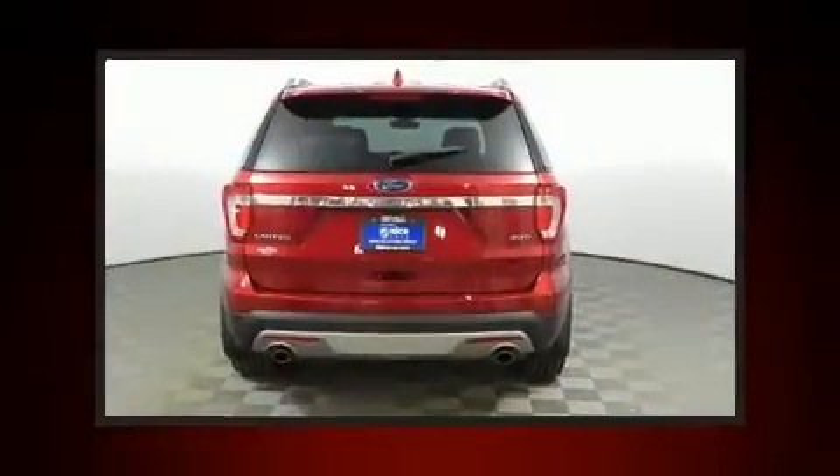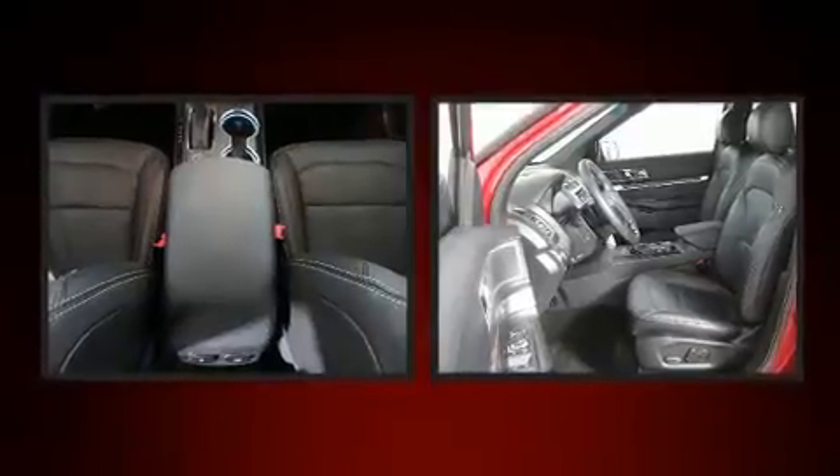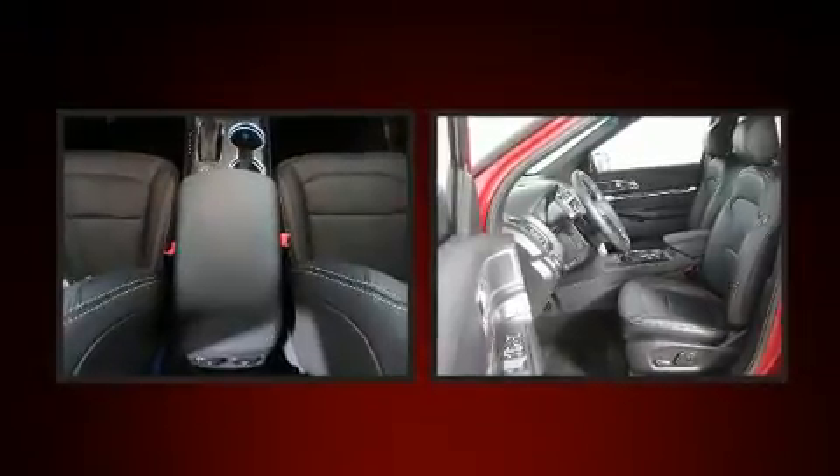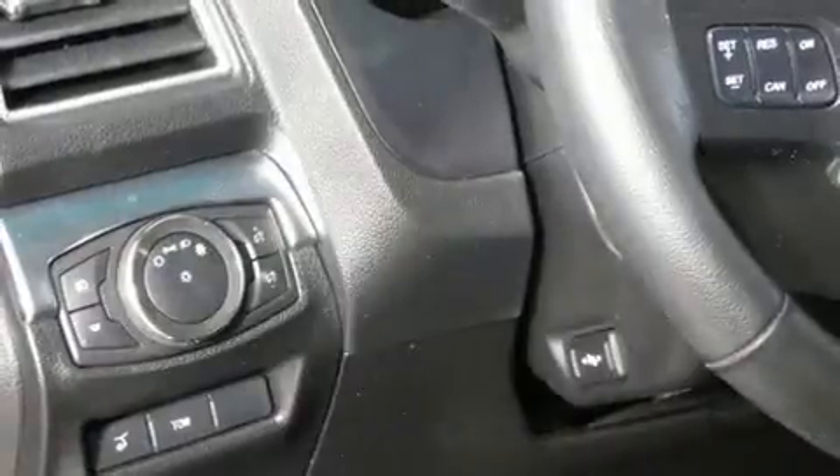Premium sound from 12 speakers provides you and your passengers a sensational audio experience. Passenger security is always assured thanks to various safety features such as front and side impact airbags, an emergency communication system, and four-wheel disc brakes with ABS.